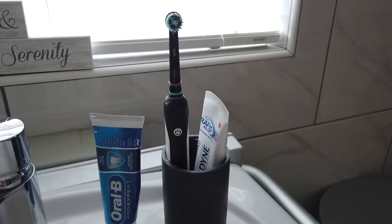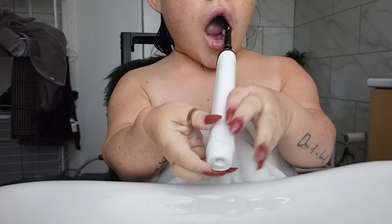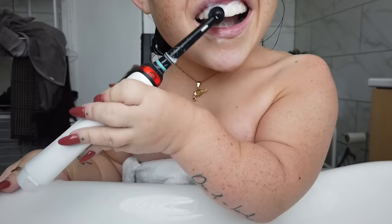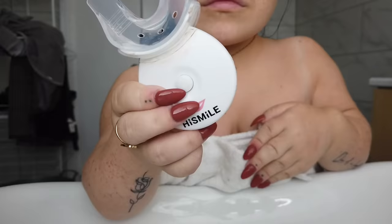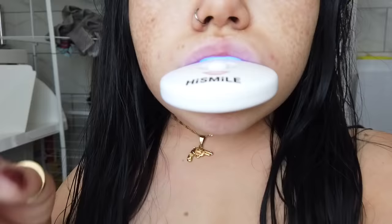Once I'm out of the shower I go straight to my sink and brush my teeth. I use Oral B toothpaste and one of their electronic toothbrushes — I love it. I also use Hi Smile, which is not sponsored but I've been using for a good three weeks now. It's one of my favorites since getting veneers — it's 100% natural and has really helped brighten and whiten my teeth.